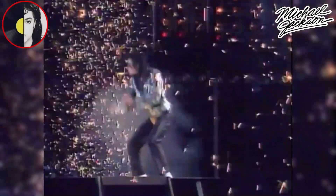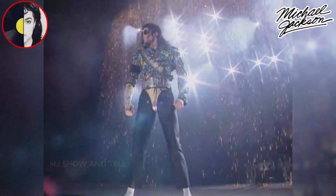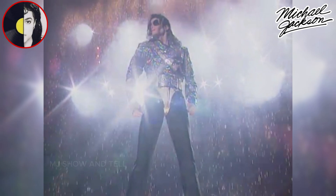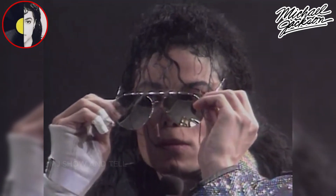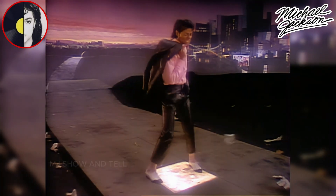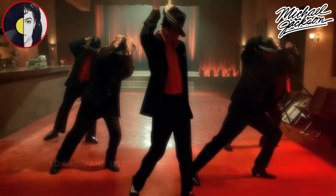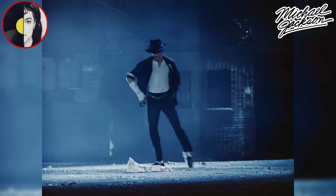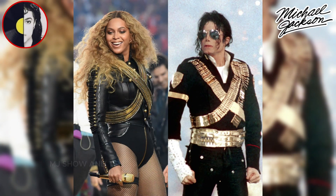Michael Jackson's influence on music and dance is profound and enduring. He reshaped the music industry, elevated the art of music videos, and set new standards for live performances. His music and dance continue to captivate and inspire people of all ages, and his legacy remains a vital part of pop culture. His influence can be seen in various dance styles, and many choreographers and dancers continue to draw inspiration from his work.